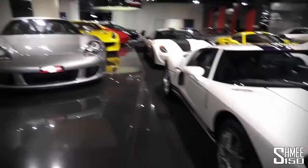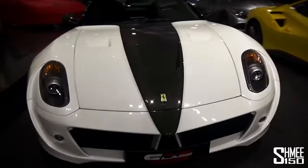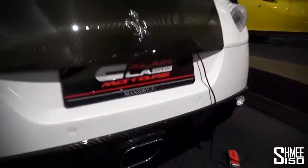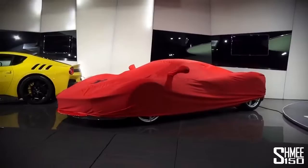Coming through — a yellow F12 TDF, a Mansory Stallone, one of the Mansory full body conversions on the Ferrari 599 GTB. I actually went in a Mansory Stallone a long time ago at Top Marques in Monaco. Look at the exhaust in the center — they've fitted a new system with one massive central exhaust. Then we have a LaFerrari — just a regular LaFerrari.